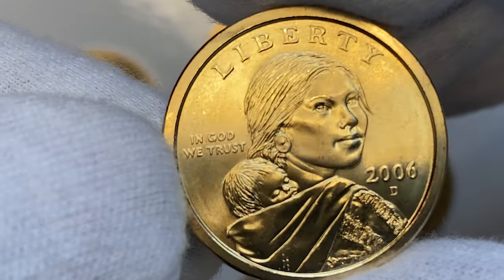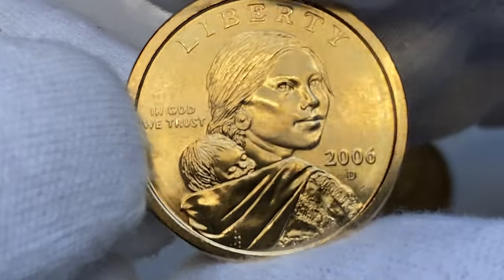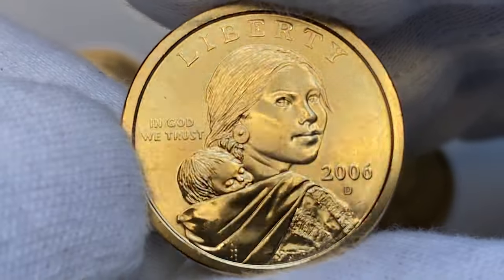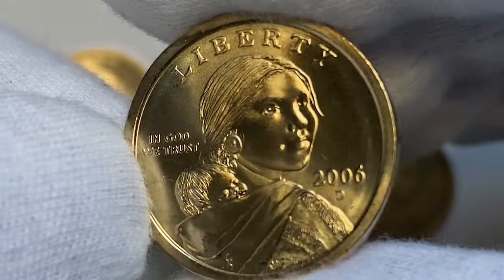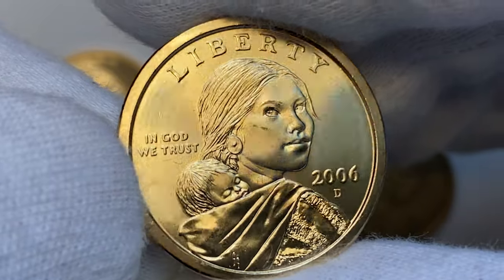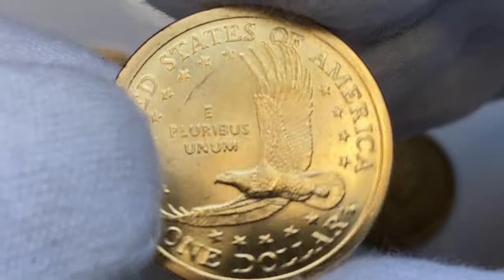And the last coin of my collection: the 2006-D Sacagawea dollar. Same story here — unbelievable definition on device motifs, radiant luster, and almost proof-like surfaces. That year's mintage was very low, nearly three million pieces struck. In MS67 worth over $75, in MS67+ worth $340, and in MS68 worth over $4,500.